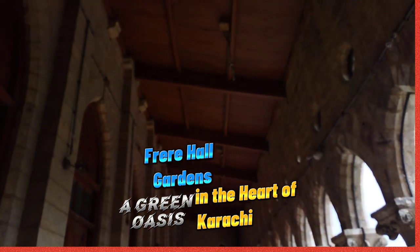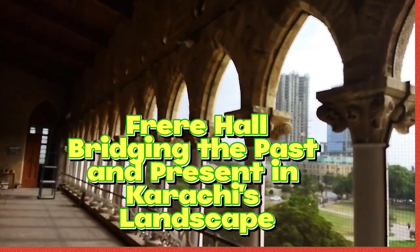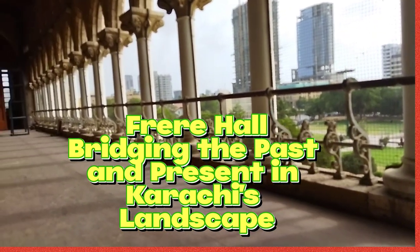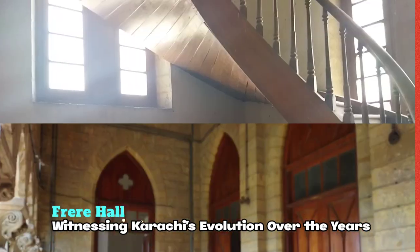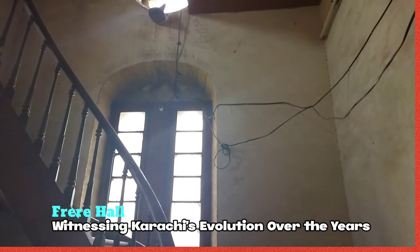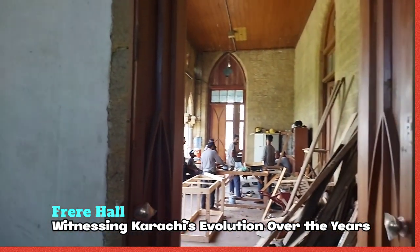Frere Hall was built in Venetian Gothic style that also blends elements of British and local architecture. The building features multiple pointed arches, rib vaults, quadrifoils, and flying buttresses. Carvings on the walls and beautifully articulated mosaic designs are visible on multiple walls and pillars. The building is built primarily out of local yellow-toned limestone with stone details.